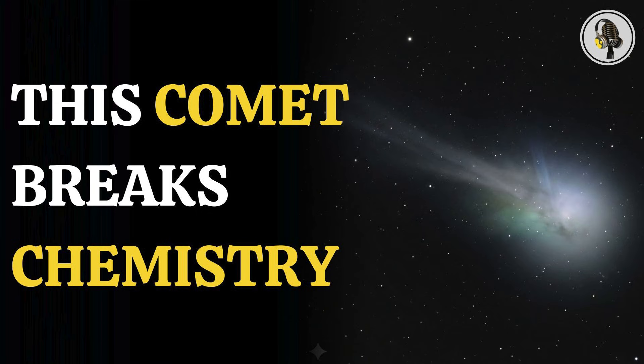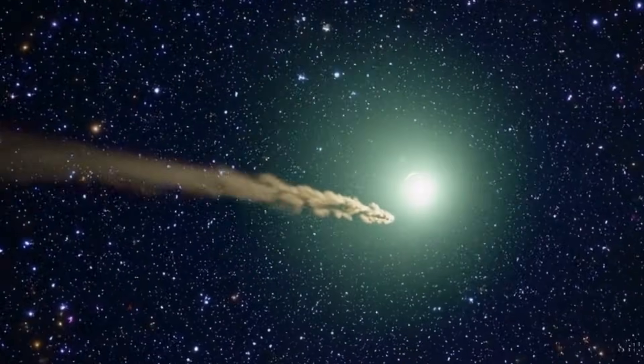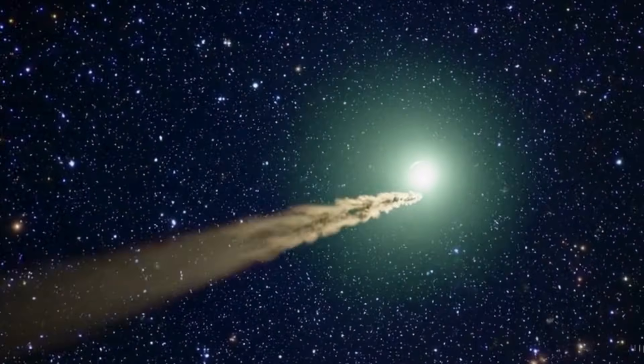Welcome to the WEON podcast, where we explore fascinating stories and ideas from various fields. In this episode, we uncover what makes 3i Atlas chemically different from anything seen before, as methanol surges not just at its core but throughout its surrounding coma. What telescopes picked up next has researchers rethinking how such objects form and evolve in deep space.